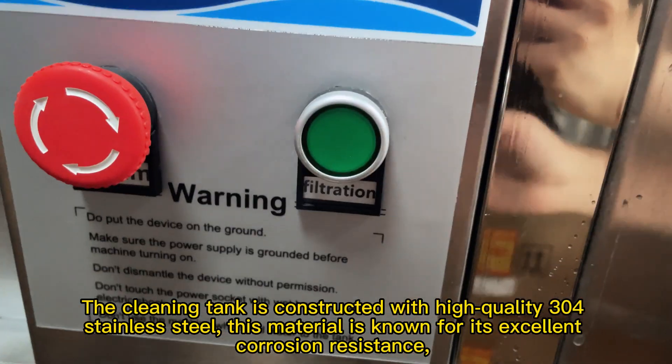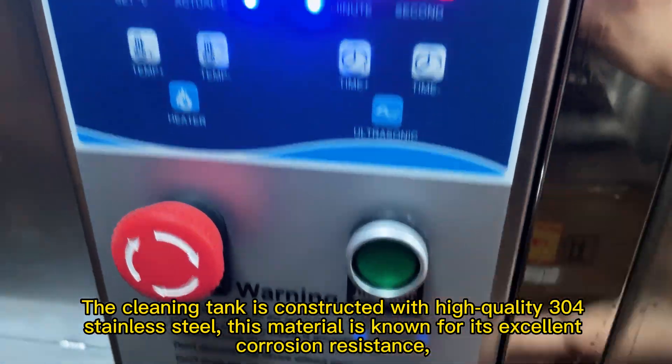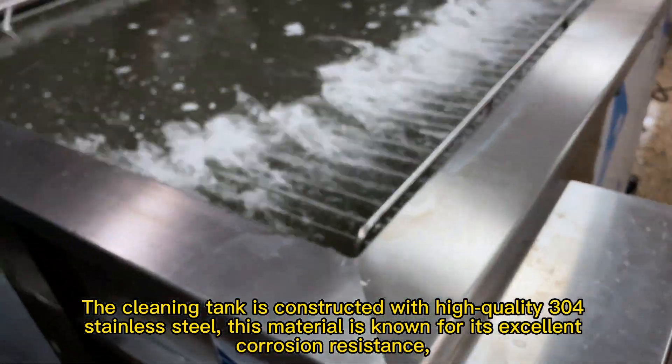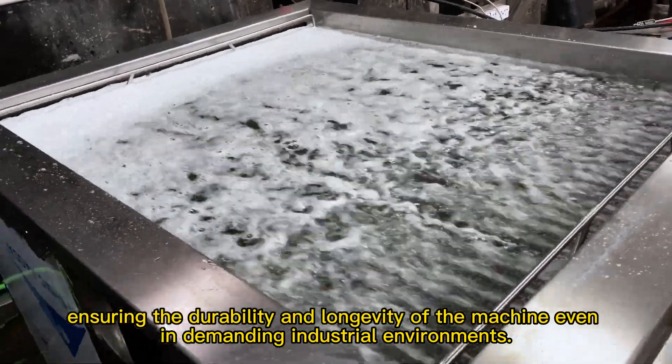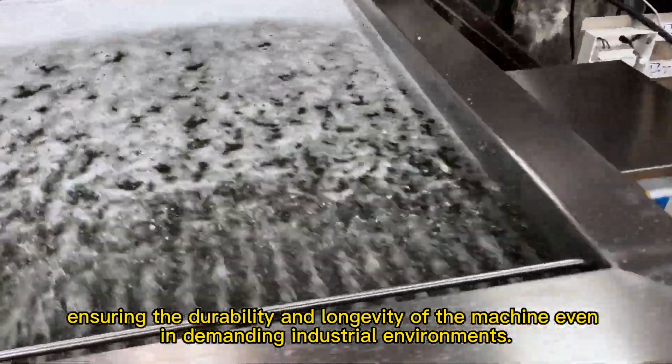The cleaning tank is constructed with high-quality 304 stainless steel. This material is known for its excellent corrosion resistance, ensuring the durability and longevity of the machine even in demanding industrial environments.